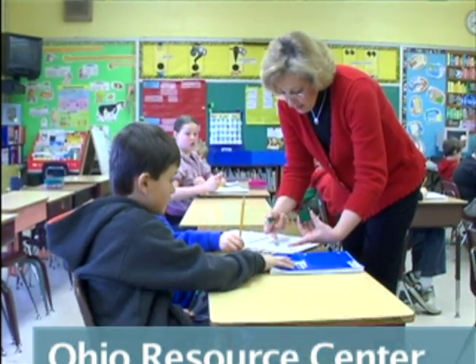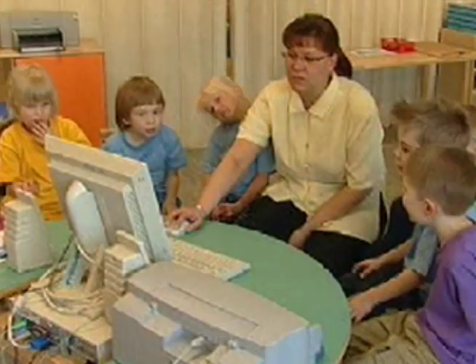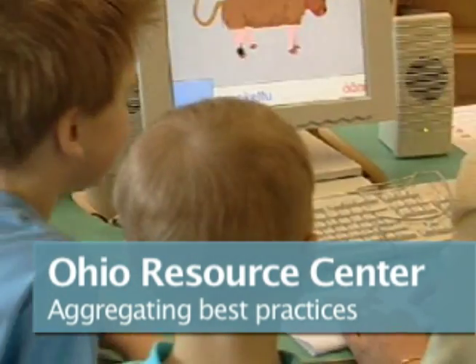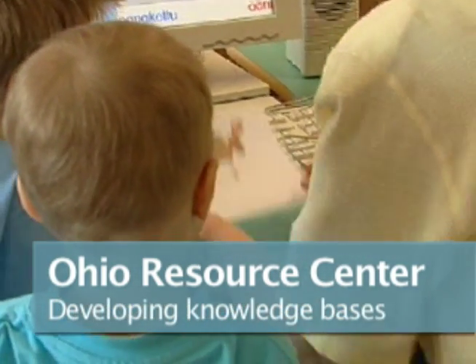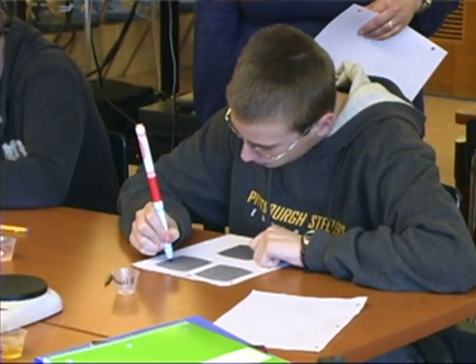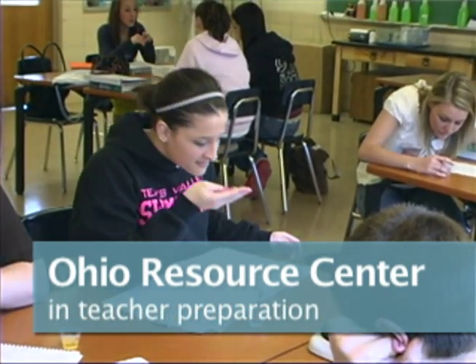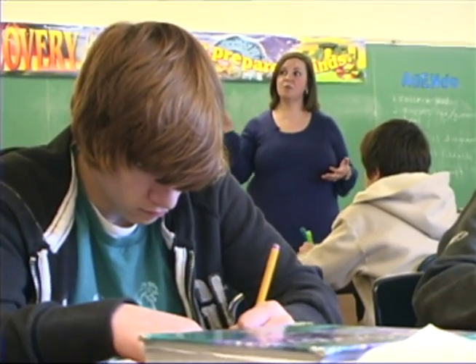The Ohio Resource Center is designed for teachers, and they have many different kinds of activities and hands-on materials. It's a great resource to find things that are directly aligned to those standards. ORC is special because it relates directly to what the kids are struggling with, so that they can think outside of the box and do creative activities rather than book work every day. You go to the Ohio Resource Center, you search right triangles, you'll get great peer-reviewed lesson plans. And this is a free resource that they can use.